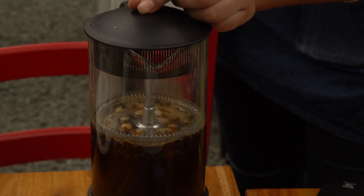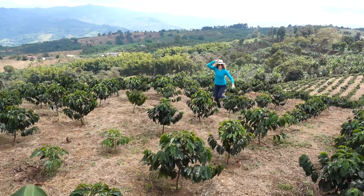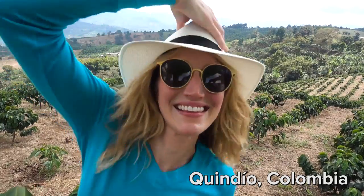Count me as a coffee drinker, but it's interesting that given what a ubiquitous thing coffee is, do you even know what a coffee plant looks like? That's me at a coffee farm in Colombia. I was there thanks to Nescafe.